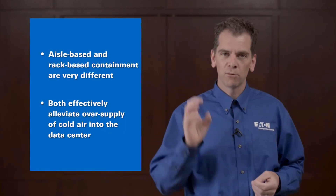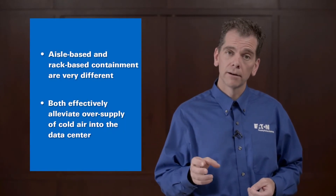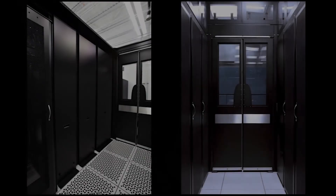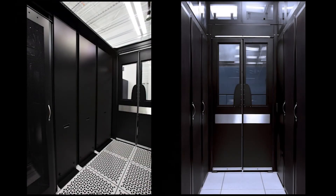When you look at airflow management at the row level, it's a little different than the rack. You're looking first at big gaping holes — gaps between racks and the ends of the rows themselves. Between racks there are things like vertical partitions or vertical blanking panels that allow you to seal that space off. At the end of rows you can add things like end-of-row doors.